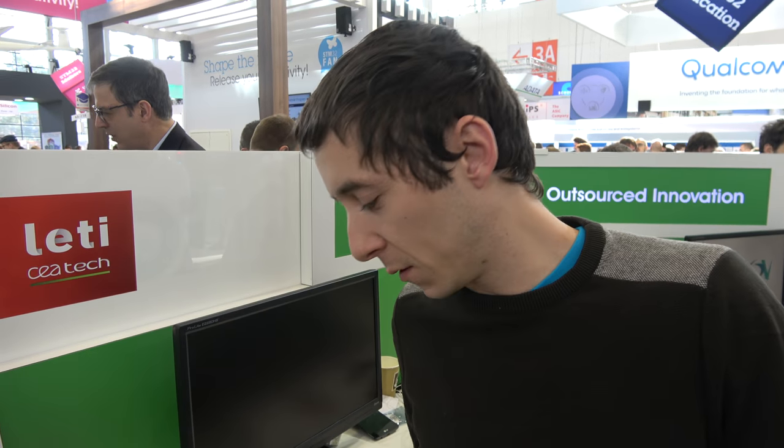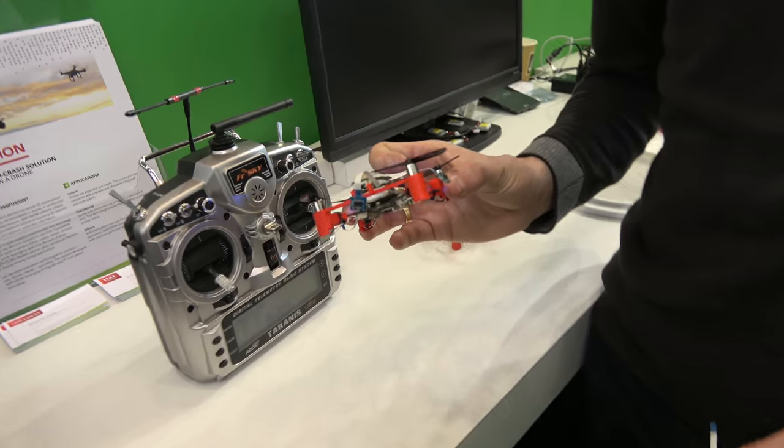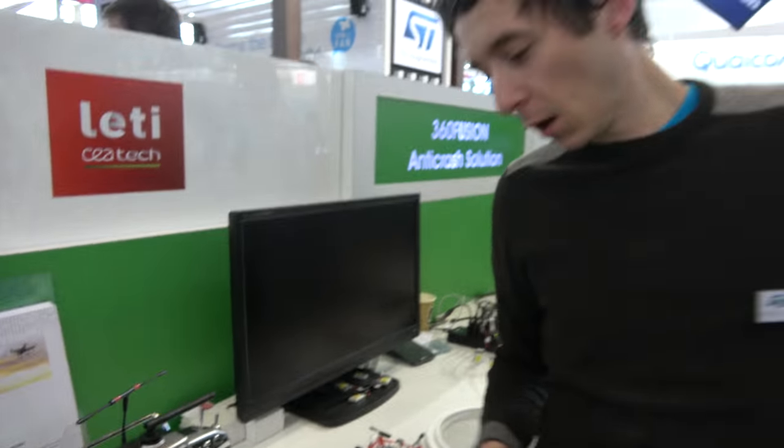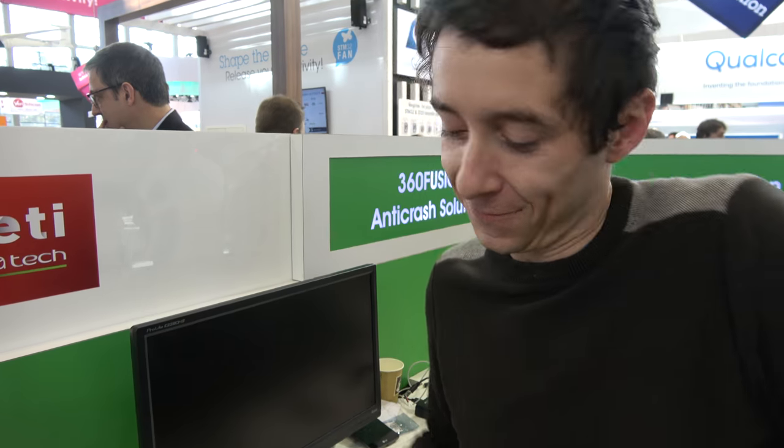For now it's only indoors because of the drone size, but we want to scale it to bigger drones with more sensors like radar and ultrasonic. The future goal is multiple drones following you — autonomous indoors and outdoors.